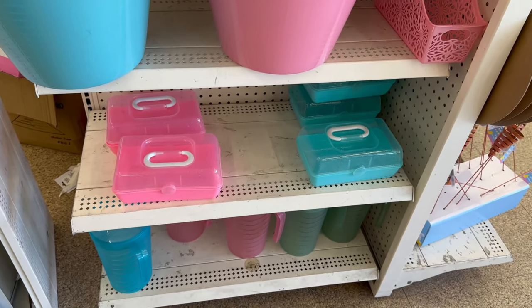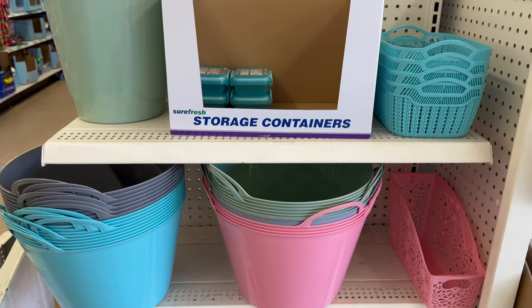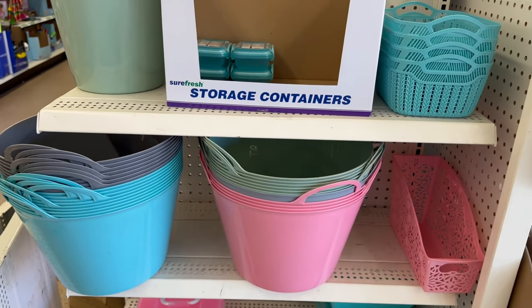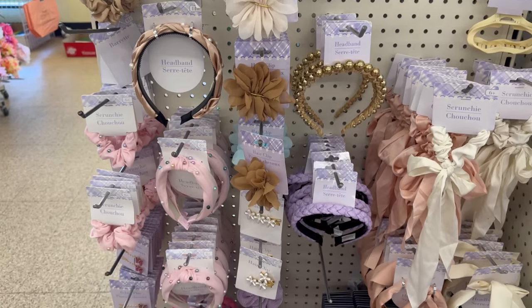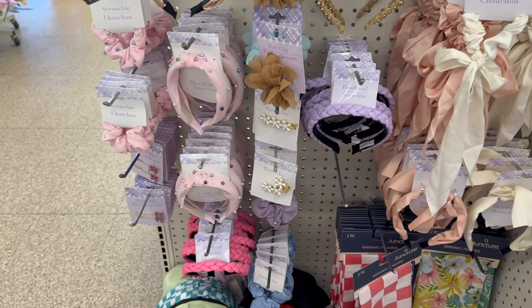They've got more of those kitten caboodles, storage containers, and storage baskets as well. I'm loving the colors Dollar Tree brought out this year for spring — super awesome! And here's a lot of their adorable headbands, hair scrunchies, and clips.